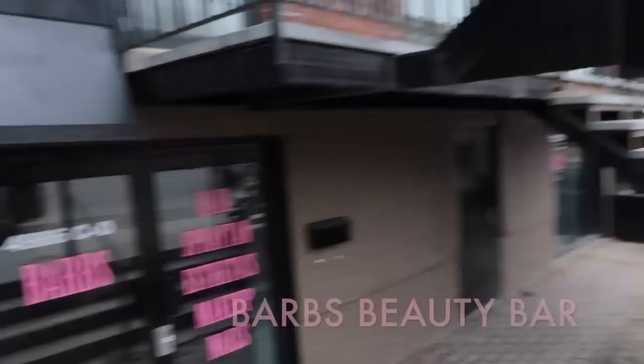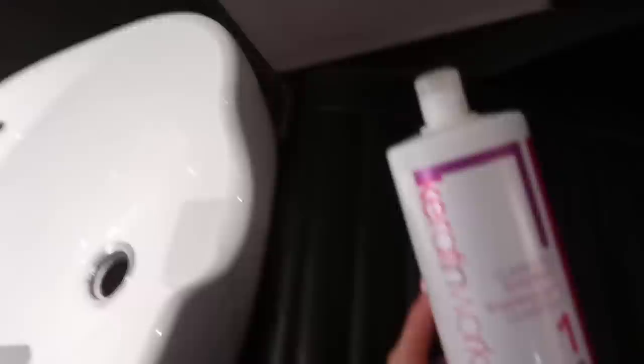Now I'm going to walk through the process, with clips from when I actually did it about three weeks ago. I'm walking into Barb's — where I do my keratin, hair, and spray tan. The first step is washing with a clarifying shampoo — two washes — to really get all the buildup off the hair so the keratin can absorb into the hair's pores.